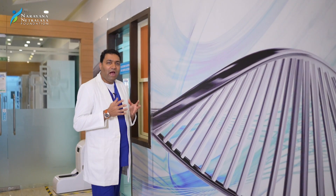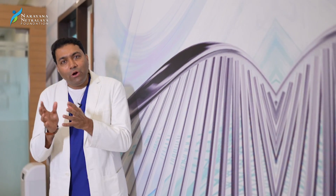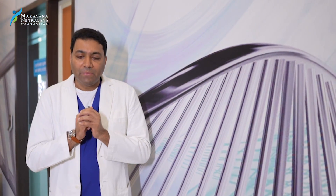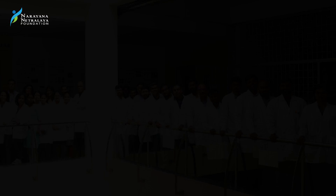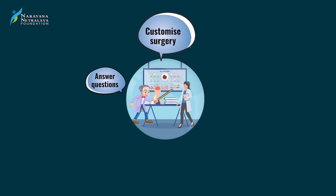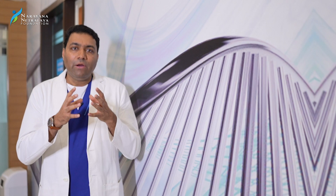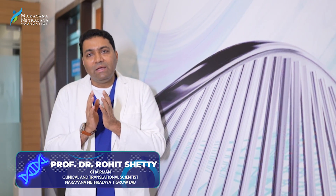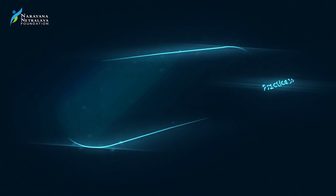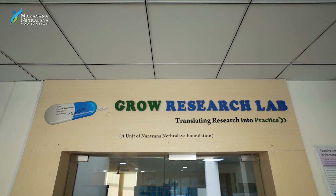The future of medicine is how you can combine research with your clinical domain. The great advancement in research has helped us to convert knowledge into better patient treatment. We at Narayana Nethralaya are very fortunate to have a fantastic team of scientists helping clinicians and surgeons like me — to answer questions, customize surgeries, prevent, improvise, and educate on things which probably would not be possible without linking research with clinical science.